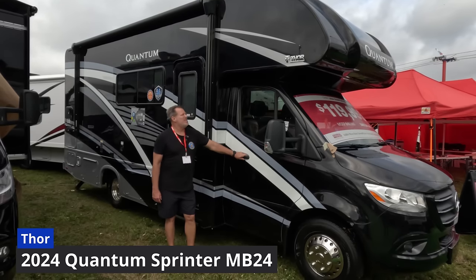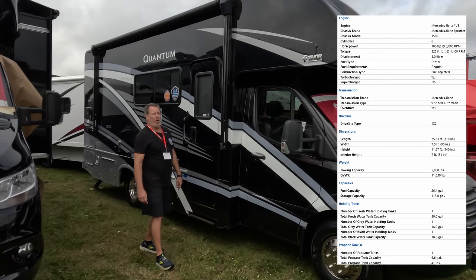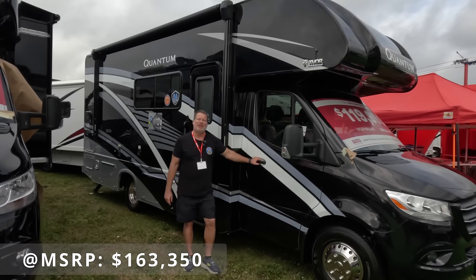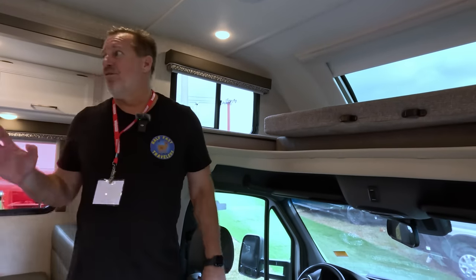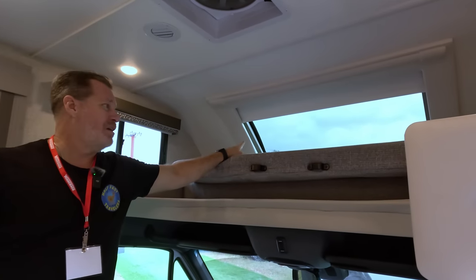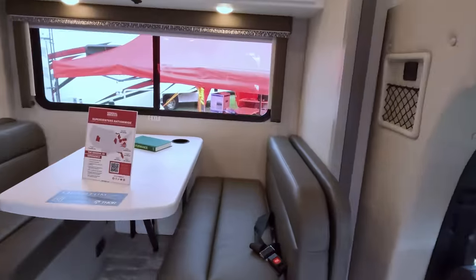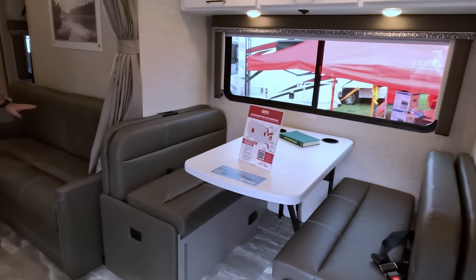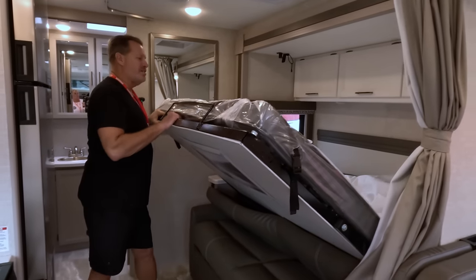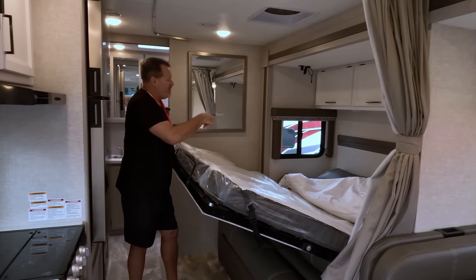Here's another class B plus — actually it's got a bed over top — this is the Thor Quantum 24 MB, which is 24 feet long and MB stands for Murphy bed. It's got the bed over top of the driver's compartment with a front window, which we like. There's also a bench seat here for dining and working, and a couch below the Murphy bed. The Murphy bed pulls out and you can leave your bedding all set up — when you're ready to sleep you just pull it down and you're ready to go.